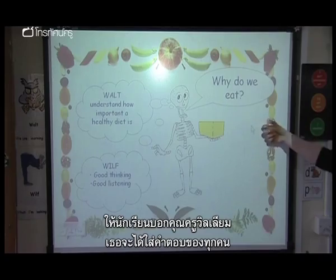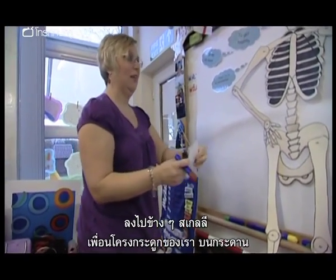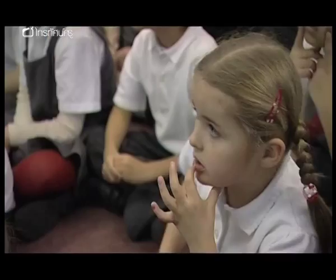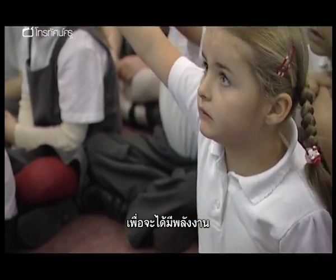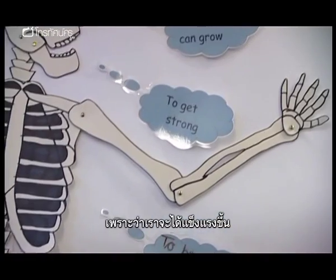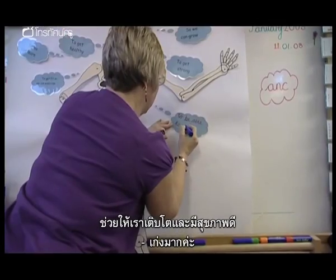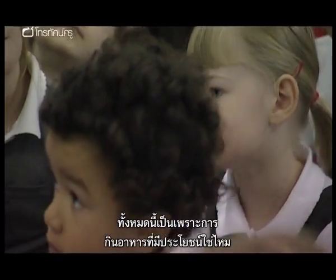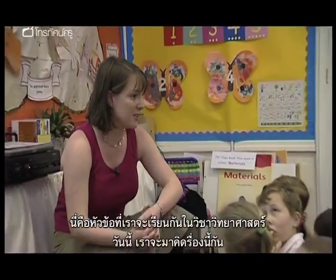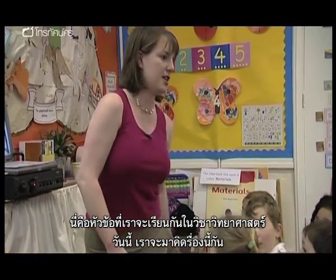Now, why do we eat? You're going to tell Mrs Williams and she's going to stick up all the answers next to Skelly, our friendly skeleton over there on the board. To get energy. To get energy. And then you can learn faster. Because you can get stronger. So you can get strong. To help you grow, be healthy. Good girl. It's all part of a healthy diet, isn't it? And that's what we're going to think about in today's science lesson.